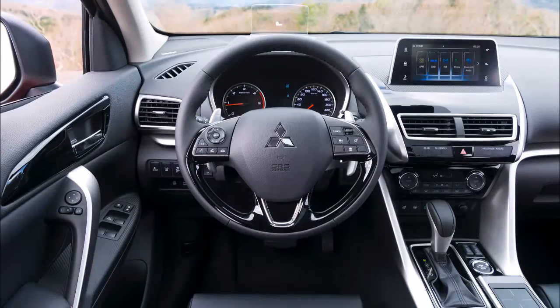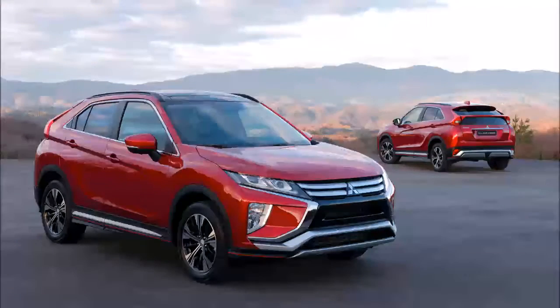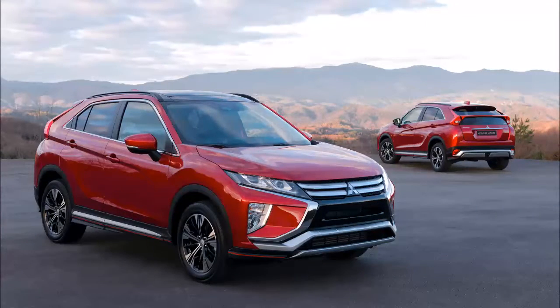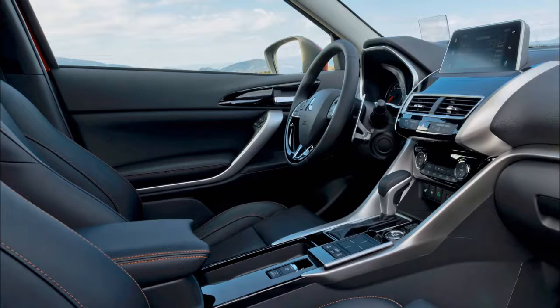Although it's unclear if this combination will come to the US and power output is unknown, we do know the model comes with standard all-wheel drive that incorporates active yaw control for enhanced stability. The Eclipse Cross has a footprint similar to that of the Outlander Sport. It measures 173.4 inches in length and 71.06 inches in width, and has a 105.1-inch wheelbase.